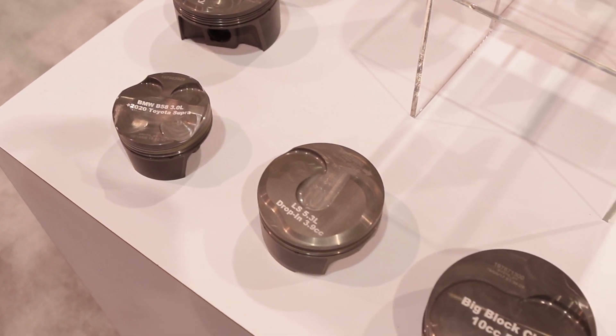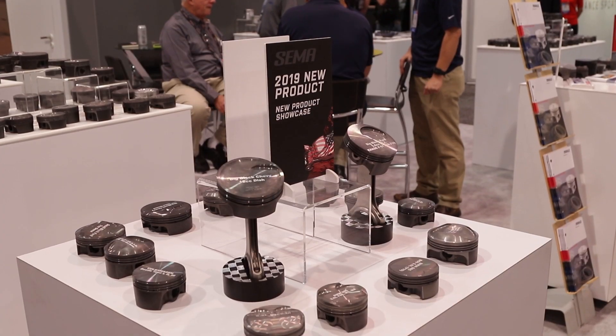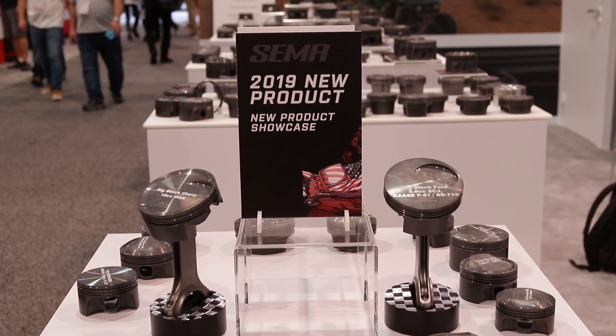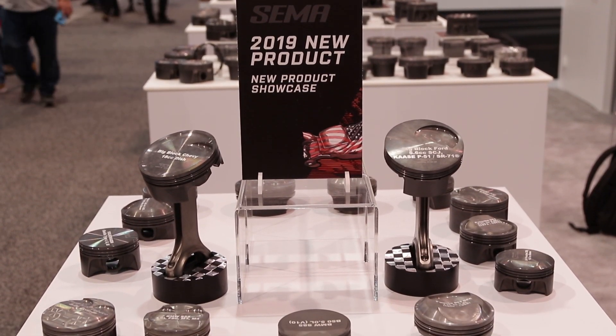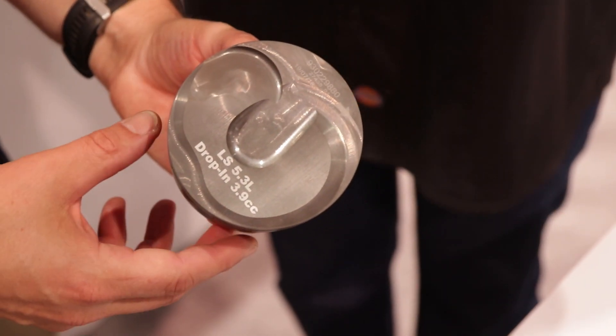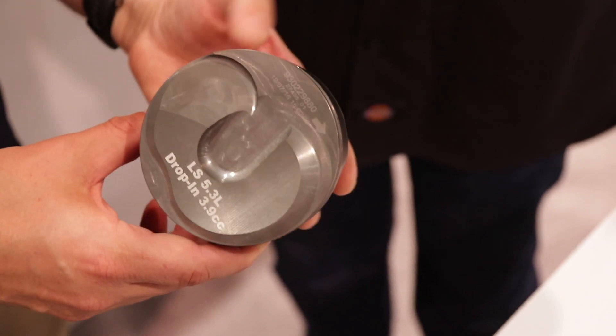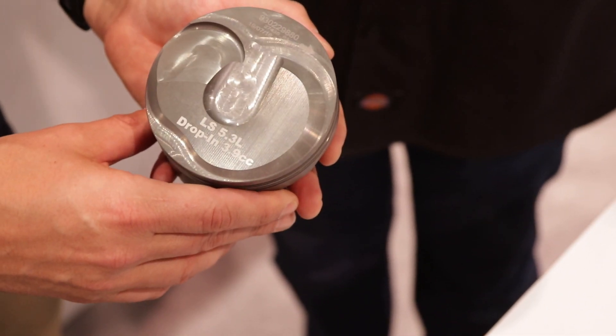Tell us about this new 5.3 drop-in. LS engines are all the craze — they have been for years. This is a 5.3 drop-in — what's special about this piston? It's the latest in our line of 5.3 pistons because it's for the new direct-injected engines. 5.3s have been available for a number of years, but the new direct-injected version of that engine is coming up. Hot rodders are looking to build them into swaps into other vehicles, putting power to them. The direct-injected engines have unique crowns, more so than the traditional flat-top domes and dishes that we see — that's all part of what makes direct-injected engines unique and the piston to go with them.